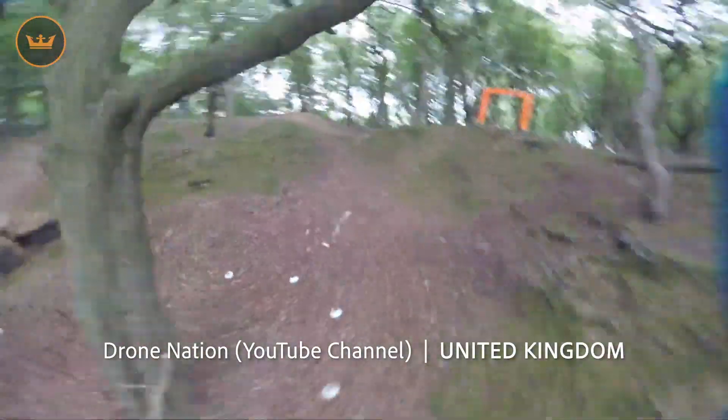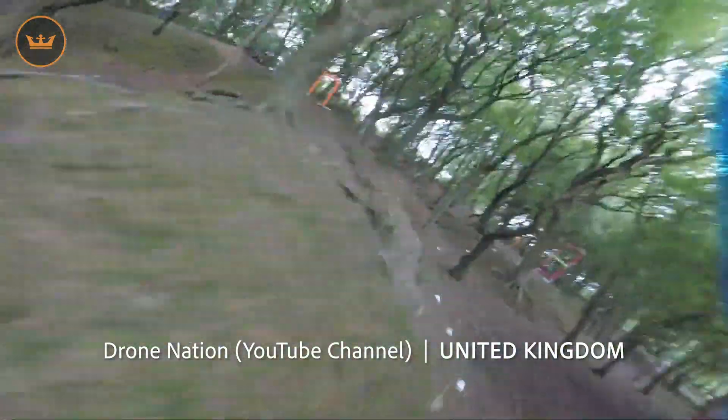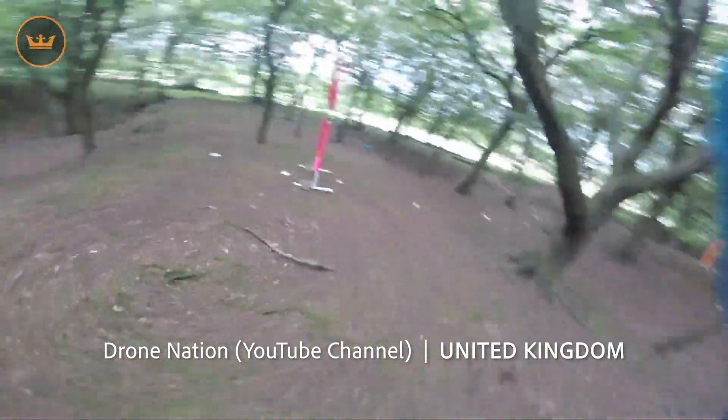Drone Nation from the UK took a trip to the woods and set up a course for some drone racing practice. Great flying there, Drone Nation — and there are so many trees to potentially collide with, so I commend you.